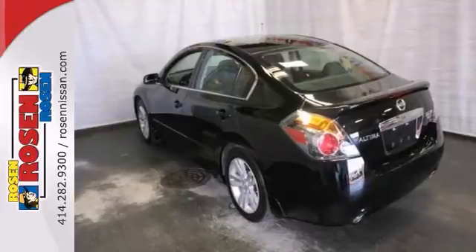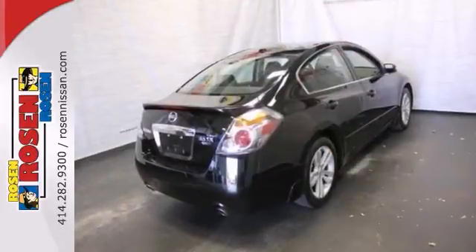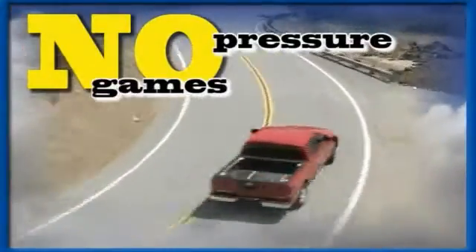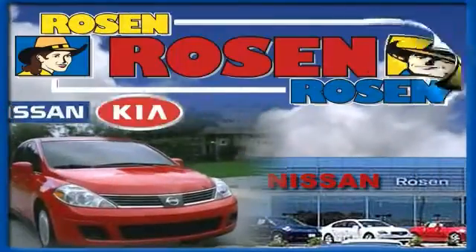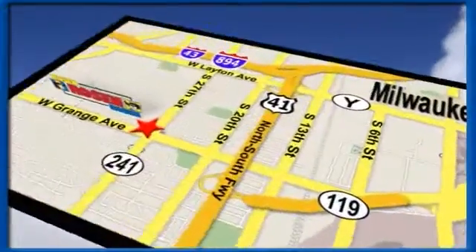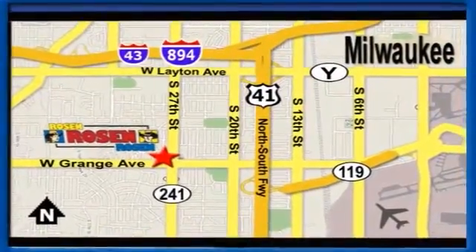Stop in and take it for a test drive today. No pressure, no games, no aggravation. That's Rosen Nissan Kia. We're conveniently located just west of Mitchell International Airport at 5505 South 27th Street.